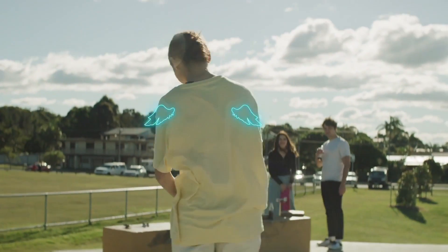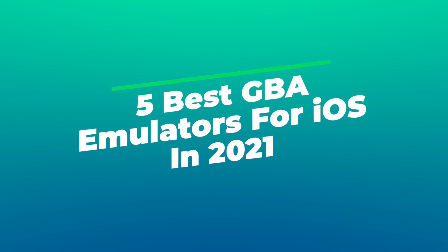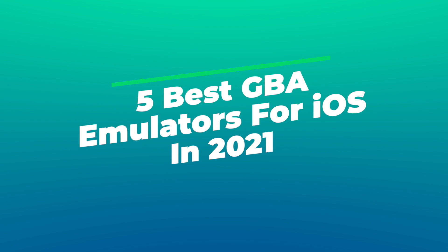Welcome to Wondershare Filmora. Today, we bring you 5 best GBA emulators for iOS in 2021.